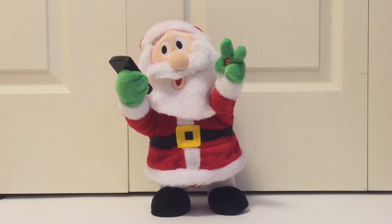Hey everyone, it's HauntHunter, and I bought a sidestepping Santa taking a selfie. It's by Gemmy, and I got it from Toys R Us earlier today.